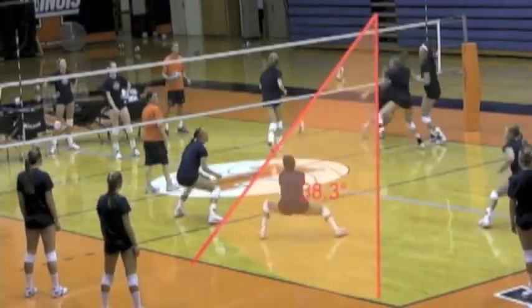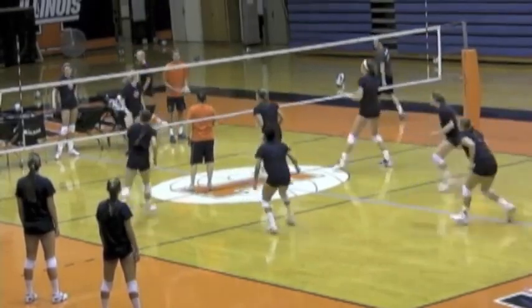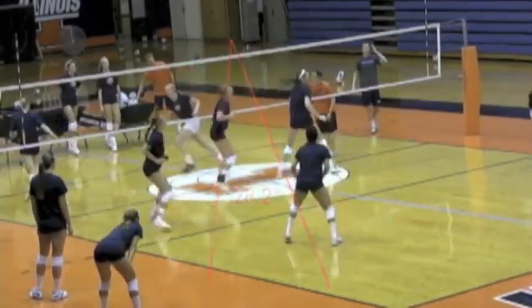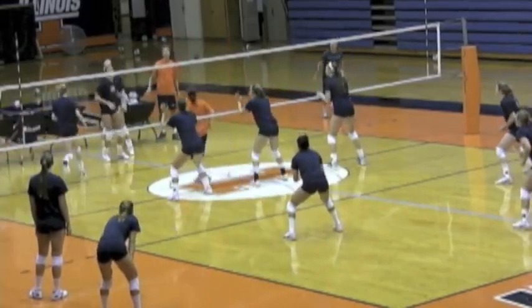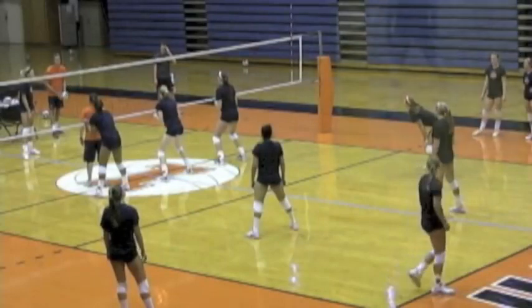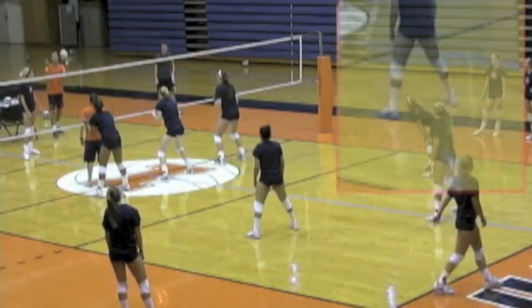We're looking at Jen, the Libero for the University of Illinois. We're going to focus on some things that she does very well and why she's such a quality Libero. We're going to focus a lot on where she lines up as the ball is being attacked. Notice that she moves before the ball is hit, but when the ball is actually attacked she'll always be around the block.